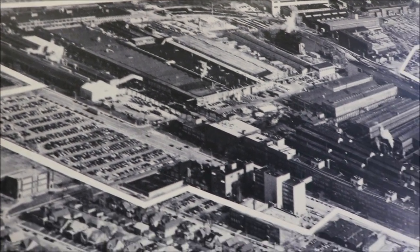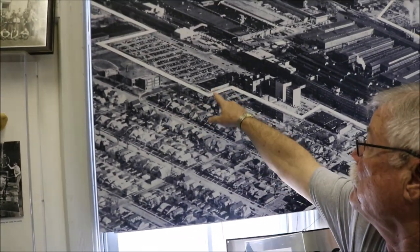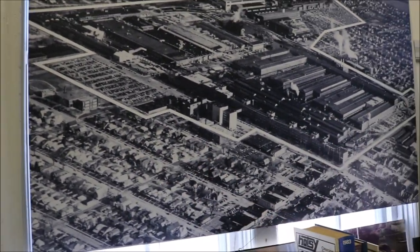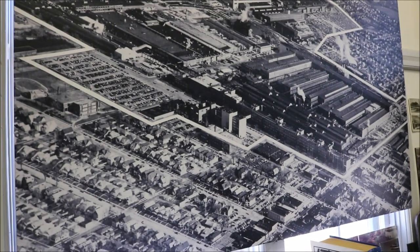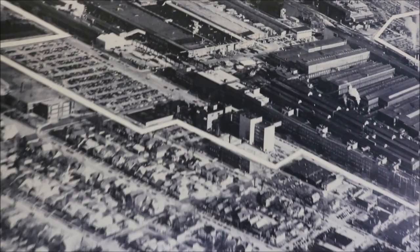I know this very well because I kind of grew up here. I grew up on the fourth house from the corner on 71st Street, right across from the executive garage, so daily I could see the men working at the Allis-Chalmers plant.